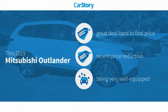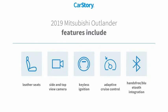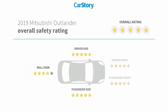Car Story Research indicates this vehicle as being a great deal that is hard to find at this price — a reduced price and loaded with features. Features also include keyless ignition, leather seats, adaptive cruise control, hands-free Bluetooth integration, and it has been listed as an IIHS Top Safety Pick with these ratings.